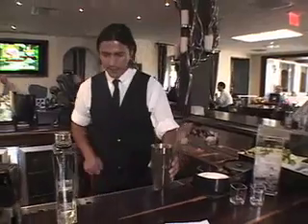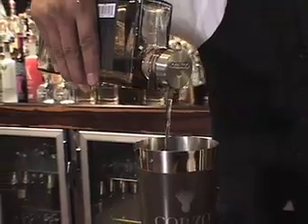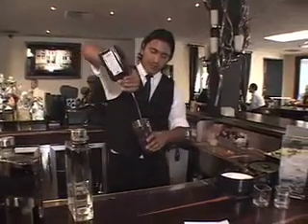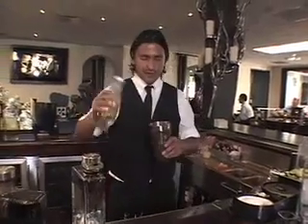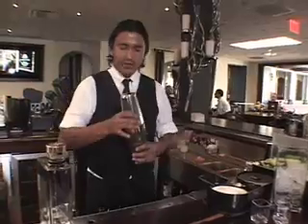What I'm going to make right now is a Corzo margarita. I'm going to use a little bit of ice, tequila, and a little bit of Cointreau — just a little bit, a tiny splash. A little bit of agave nectar — this is the best — and, of course, fresh lime juice. I'm going to shake it a little bit.